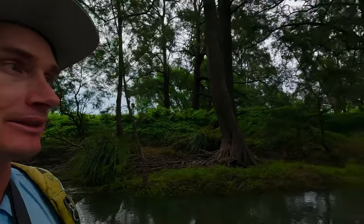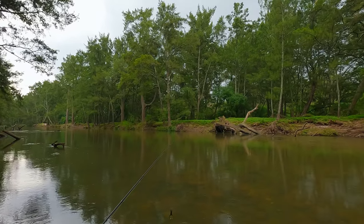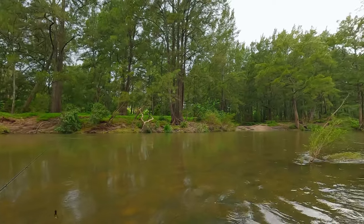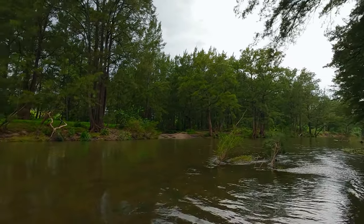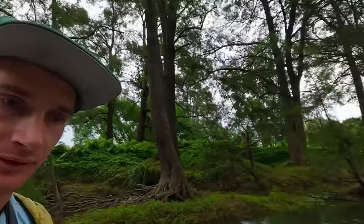Good day guys and welcome back to another episode. If this is your first time joining in, I'm Louie, welcome to the channel. Today we are back on the hunt for some beautiful wild river bass. The scenery for this type of fishing can't be beaten. The focus of today is top water — got a whole bunch of lures to throw around and see what works.